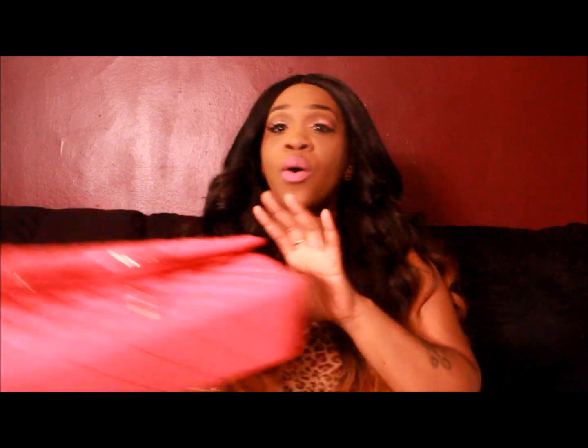Hey dolls, this is Vanity and I'm coming to you with my full autumn haul. Everything I'm showing you is footwear and bags. I did go shopping for clothes as well but I got those a couple of weeks ago and don't really feel like going through them again, so I'm going to show you my bags and shoes. I'll start off with the bags.